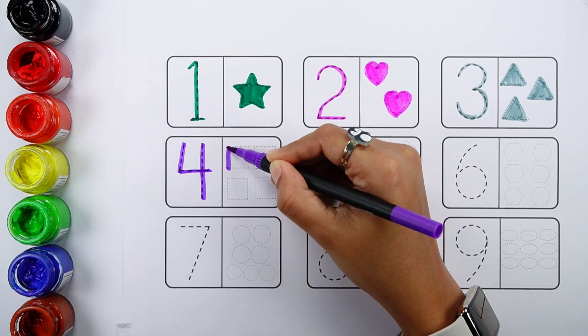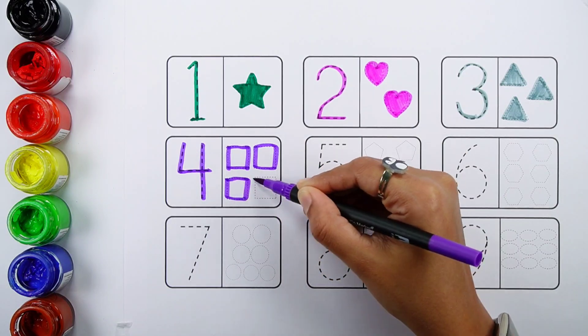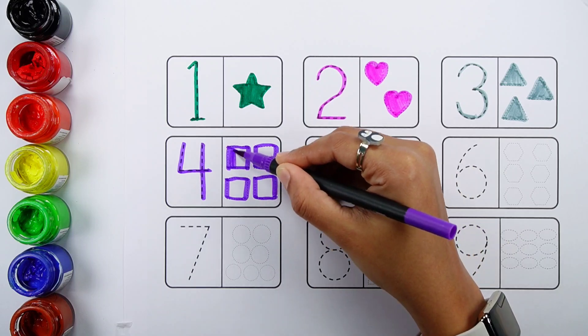Number four. One, two, three, four. Four squares.